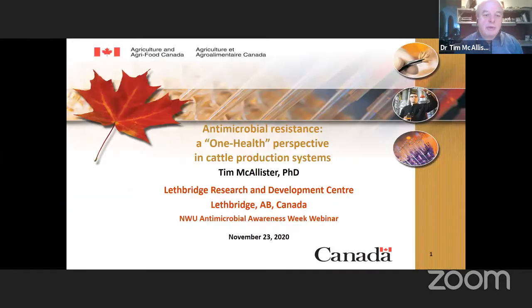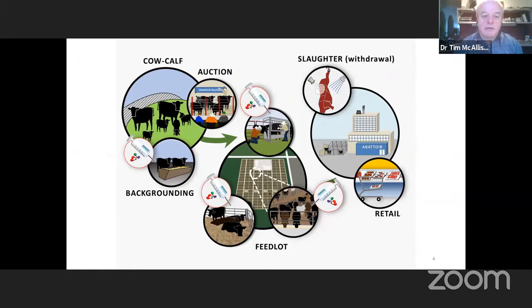The production system involves the cow-calf sector, which is really out on extensive rangelands. About 80% of the diet of the cow-calf sector represents forage.